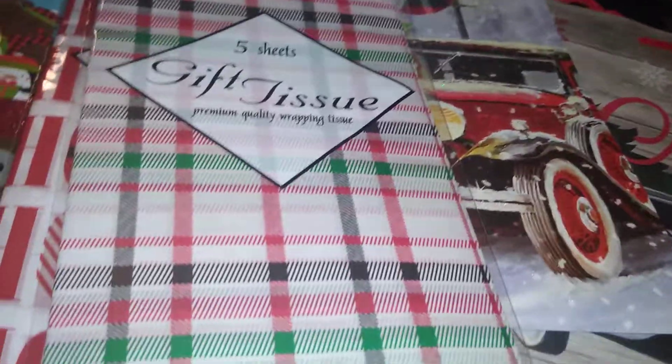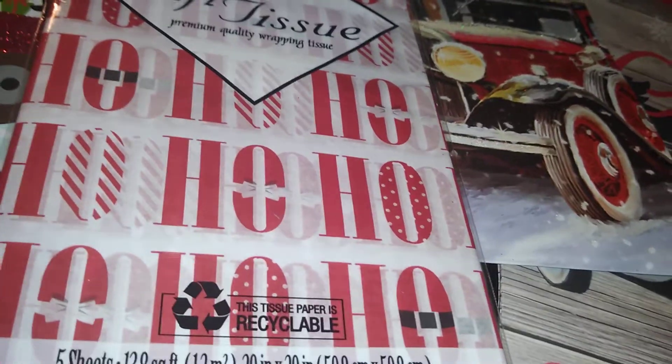I also found some gift tissues in a red, green, and black plaid. This one says 'Ho Ho' and has various patterns. These are a dollar and they're great if you're doing small gifts.